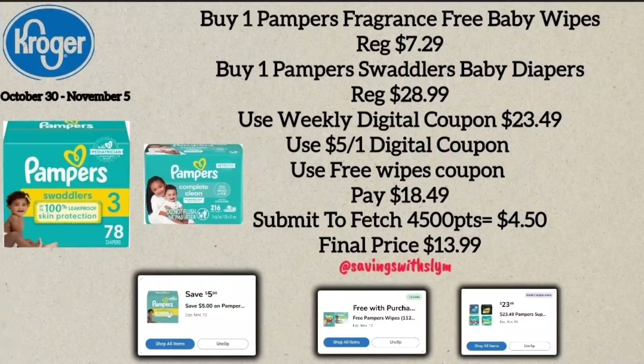If you don't want the Pampers Swaddlers Overnight, you can get the regular Pampers Swaddlers priced at $28.99 and still use the wipes coupon for one pack. The same coupon that works on the Ninjamas works on the Pampers Swaddlers, bringing them to $23.49. With a $5.00 off one digital coupon plus the free wipes coupon, you'll pay $18.49 at the register. Submit to Fetch for 4,500 points back ($4.50), making the final price $13.99 for the box of Pampers and the pack of wipes.